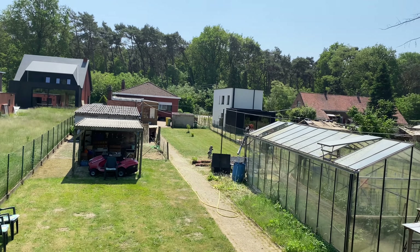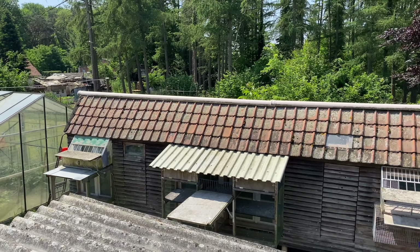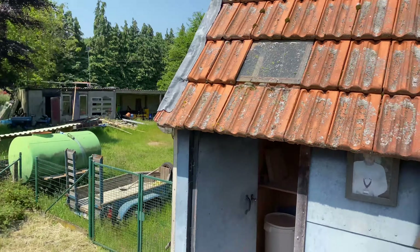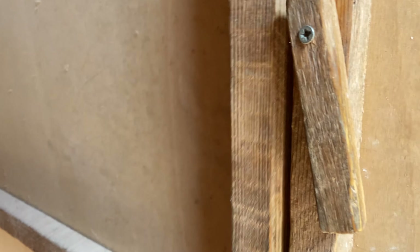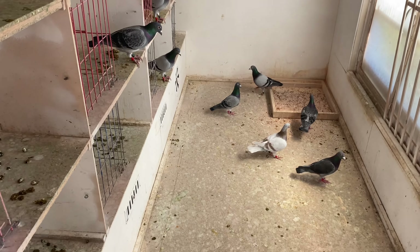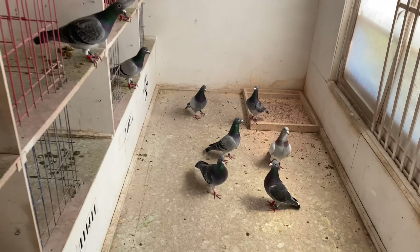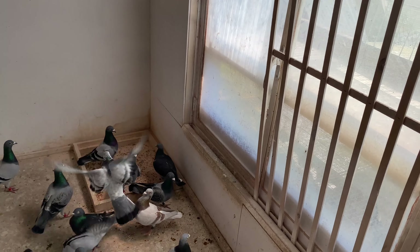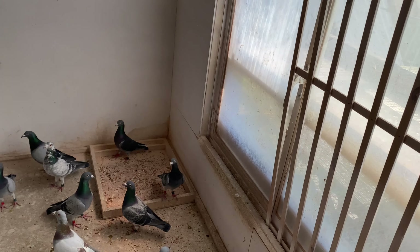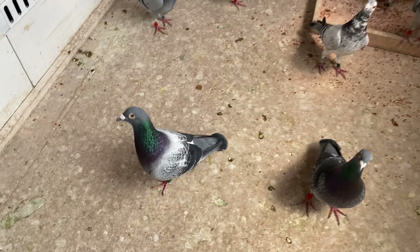Welcome back everyone. I've been waiting to make this video for quite a while now, it's finally the day to do it because the championship for the widow birds has finished. This video is going to be a closer look at pigeon 611.